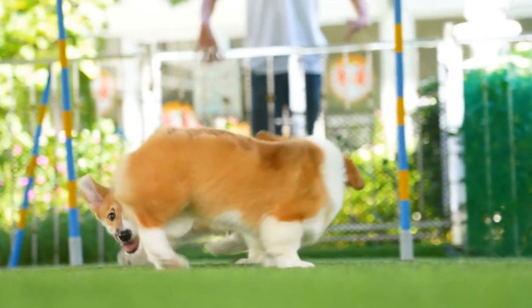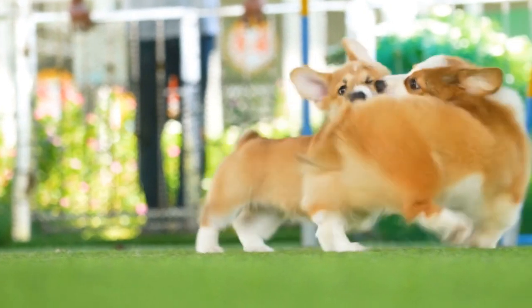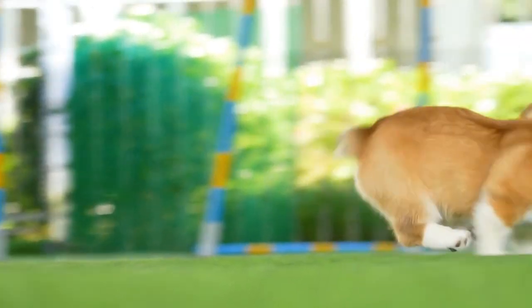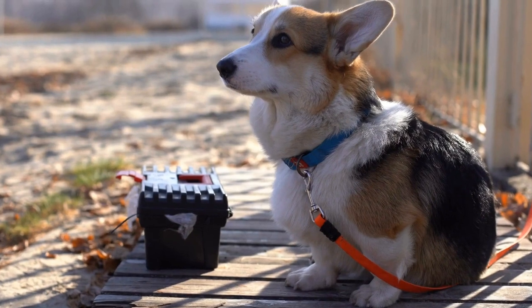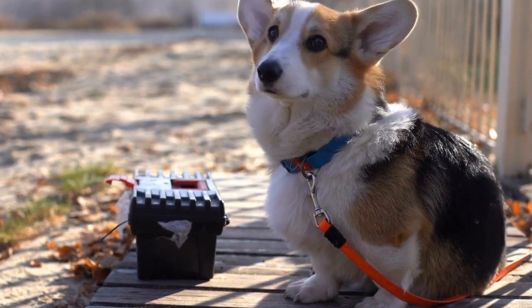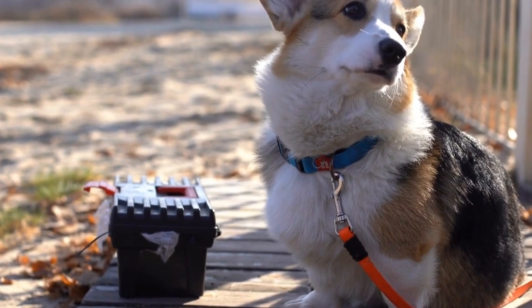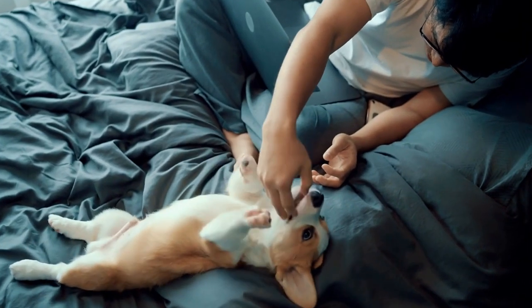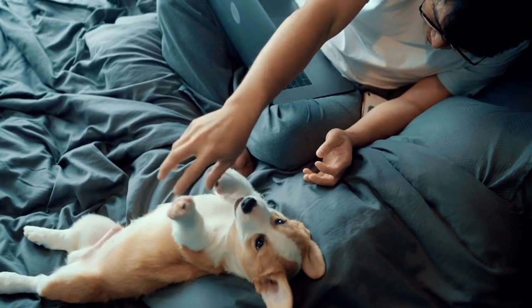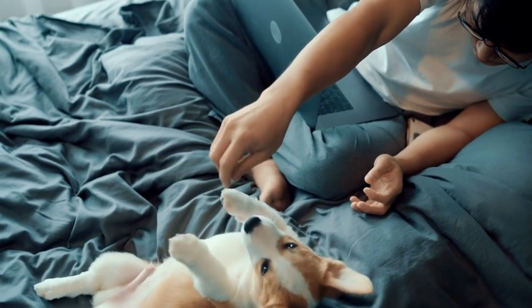In addition to fine art, Pembroke Welsh Corgis have also found their way into other forms of artistic expression such as photography, illustration, and even sculpture. Many photographers have been drawn to the breed's photogenic qualities, capturing their playful nature and distinctive appearance in stunning photographs. Illustrators, on the other hand, have used their artistic skills to bring the charm and character of Pembroke Welsh Corgis to life through whimsical illustrations and cartoons.